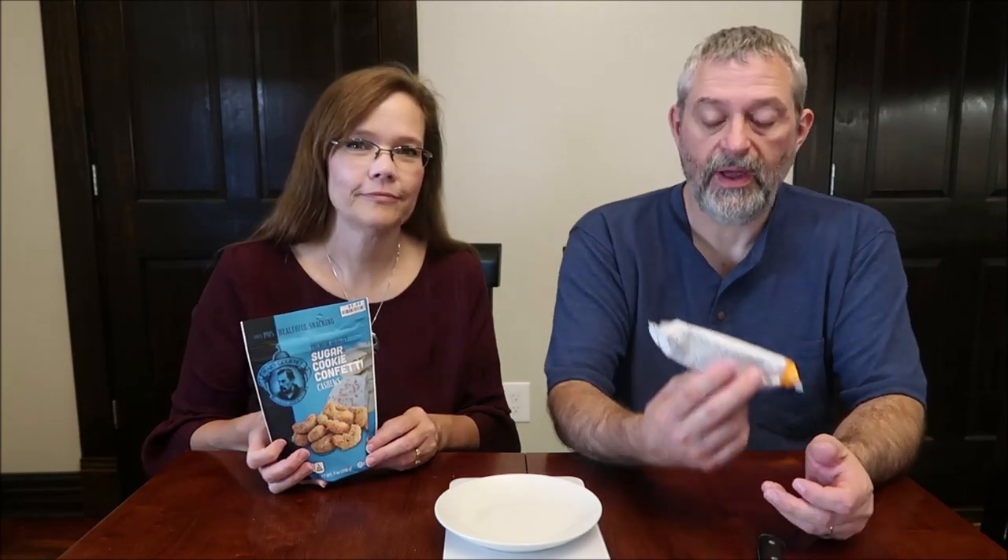Today, Kevin and I have two very random food items, but the thing they had in common was I found them both at Big Lots. This is the Pears Gourmet Sugar Cookie Confetti Cashews, and I have the Cake Bites Orange and Cream. The Cake Bites were $1.30 and the cashews were $5.